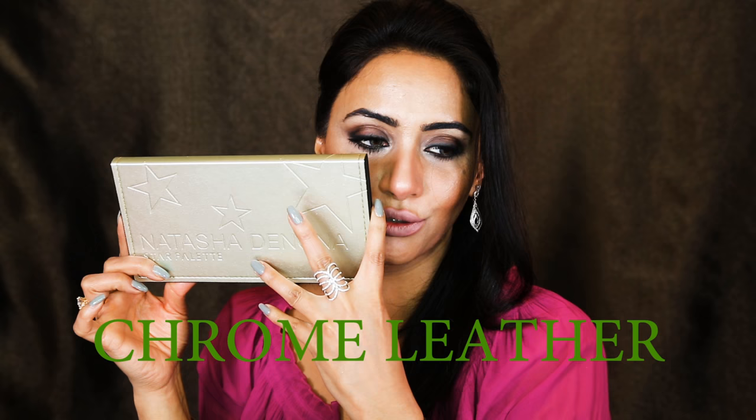Then I got the Natasha Denona Star Palette. The colors are written on the back. The packaging is white, which I wasn't expecting — for a fall palette I was expecting something more colorful or goldish/silverish. But inside it's really beautiful, metallic, with her name on top. There's a mirror, color names listed, and a protective paper to secure the eyeshadows.